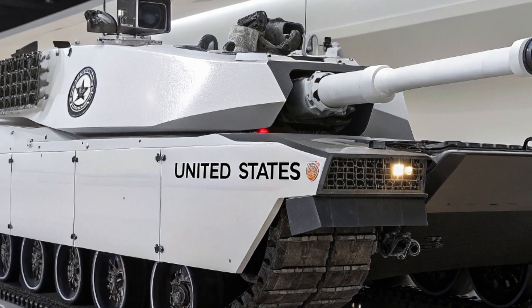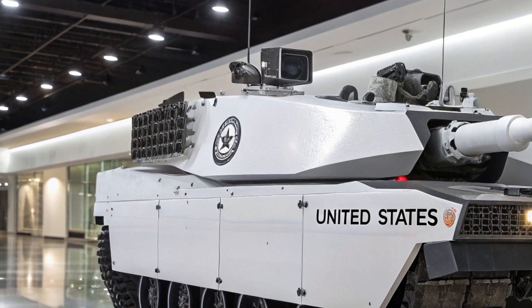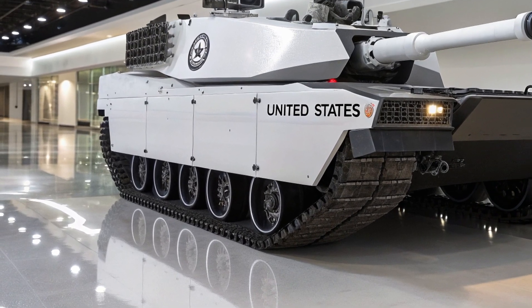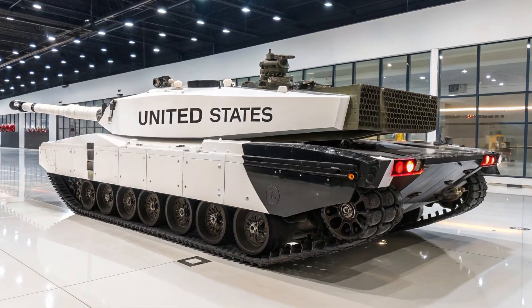The turret has been redesigned to incorporate an unmanned configuration option, reducing crew exposure and enhancing safety, while integrating advanced sensors, thermal imagers, and AI-assisted fire control that can detect, track, and prioritize targets faster than ever before.